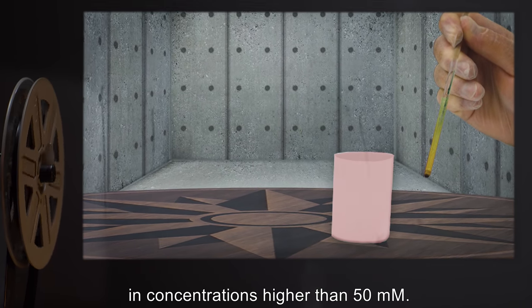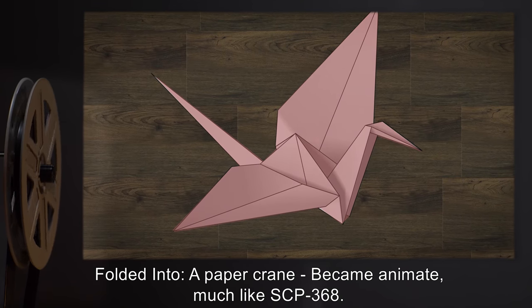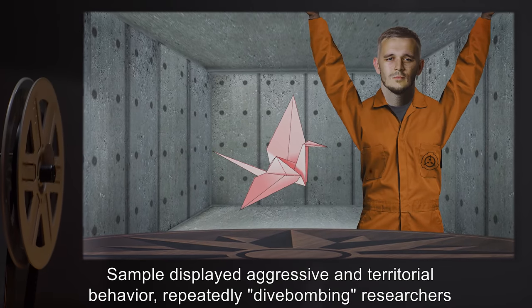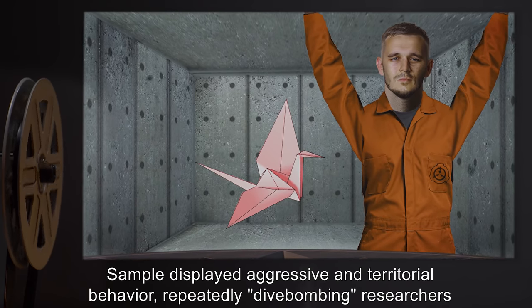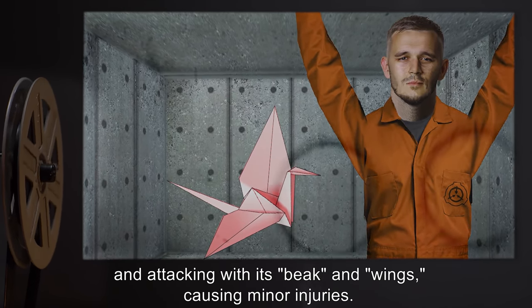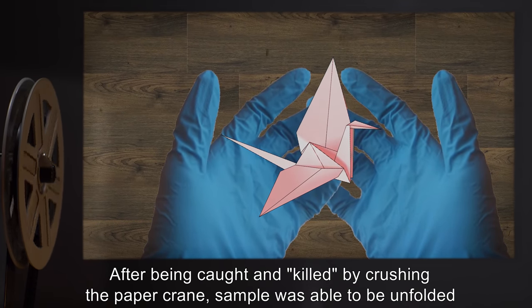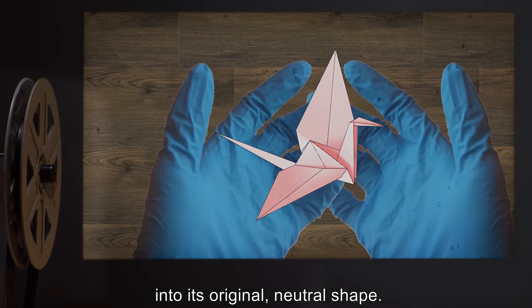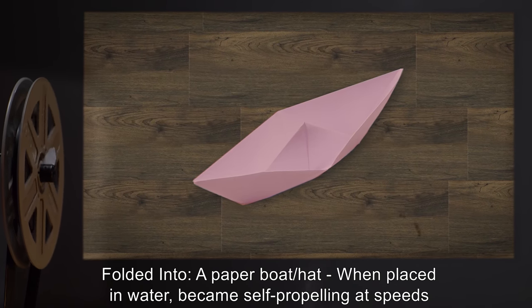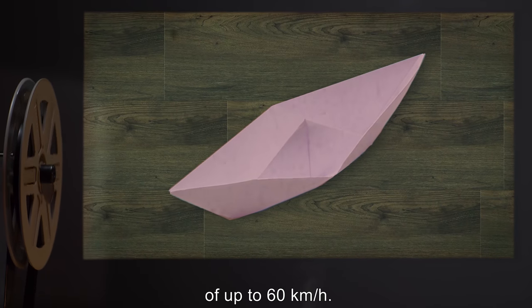This included water-based solutions and concentrations higher than 50 mM. Folded into a paper crane: became animate much like SCP-368. The sample displayed aggressive and territorial behavior, repeatedly dive-bombing researchers and attacking with its beak and wings, causing minor injuries. After being caught and killed by crushing, the paper crane sample was able to be unfolded into its original neutral shape. Folded into a paper boat/hat: when placed in water, became self-propelling at speeds of up to 60 kilometers an hour.